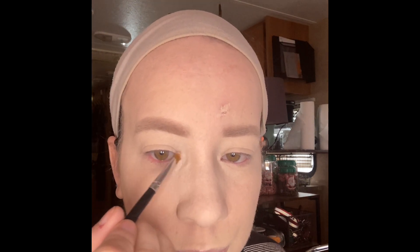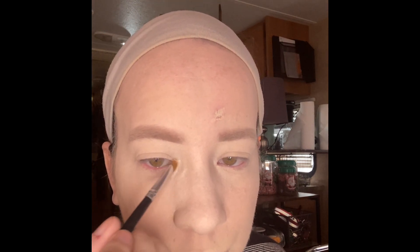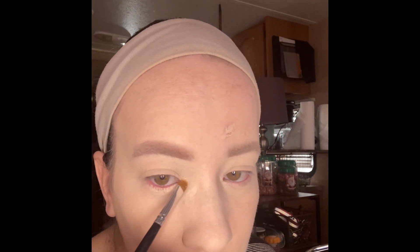The inner corner highlight was a L'Oreal Infallible eyeshadow in Iced Latte — this is one of their singles. It's number 888, Iced Latte. Mine broke everywhere so I had to repress it.